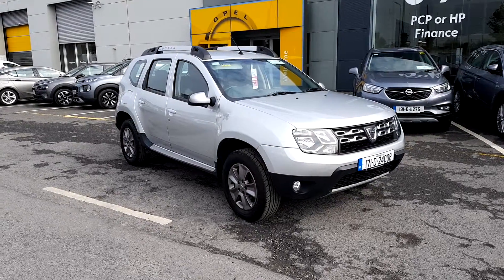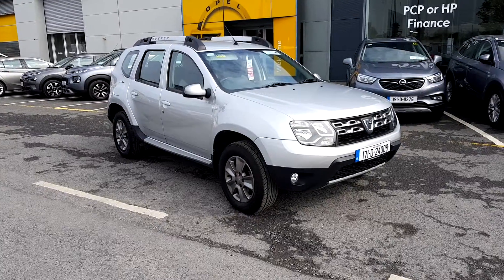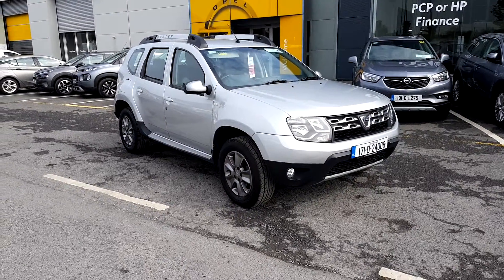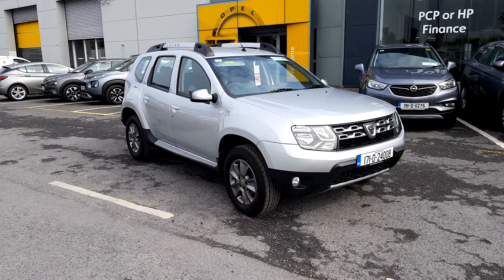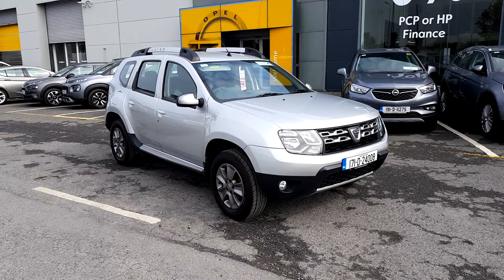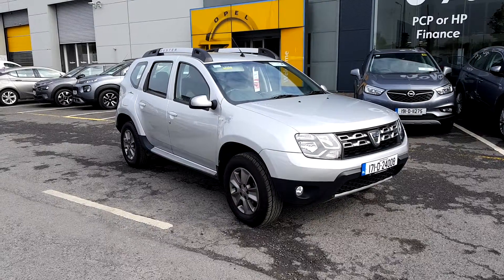Hey folks, Patrick here in Linders Finglas. We have got a range of quality used cars at some of the most competitive prices on the market today, and here is a great example. Today I have the 171 Dacia Duster Signature 1.5 diesel with 75,000km from new.